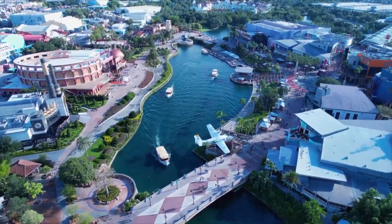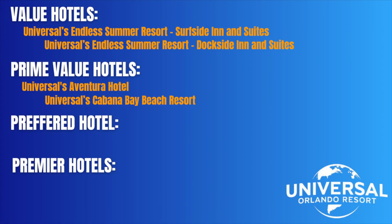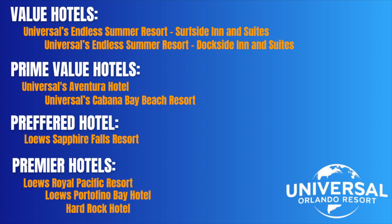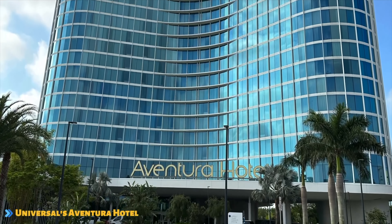Universal Orlando divides their hotels into four categories. We already covered the value hotels — Surfside Inn and Suites and Dockside Inn and Suites. Now let's take a look at the prime value hotels, which are located even closer to the theme parks, where you can either walk or take a shuttle to CityWalk and the parks.